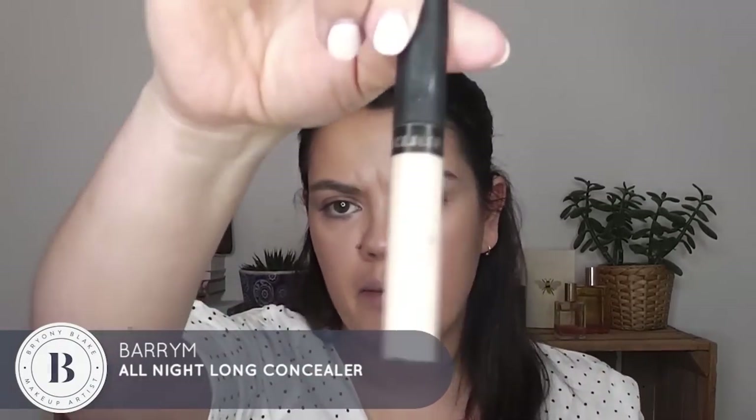I really like round-ended brushes — again it's personal preference. I'm gonna continue with my corrector and then with my ring finger just pat that out. Now I'm gonna use the All Night Long full coverage concealer by Barry M. This is brand new but I really really like it. It's got a really nice color and I'm just gonna pop that under my eyes to make you look a bit more alive. Ta da — oh the magic of makeup!